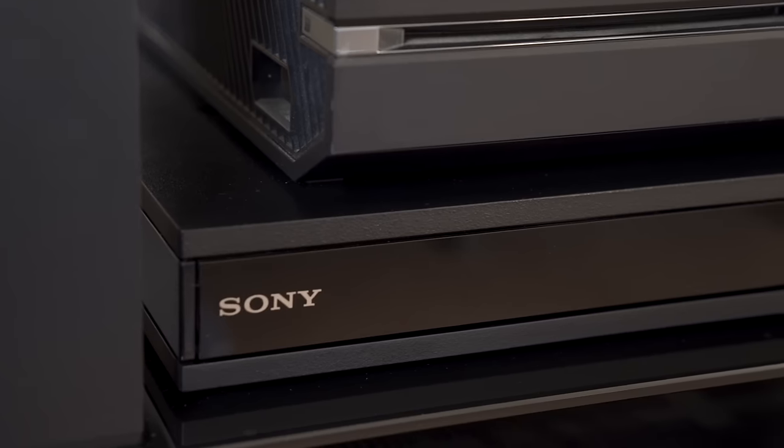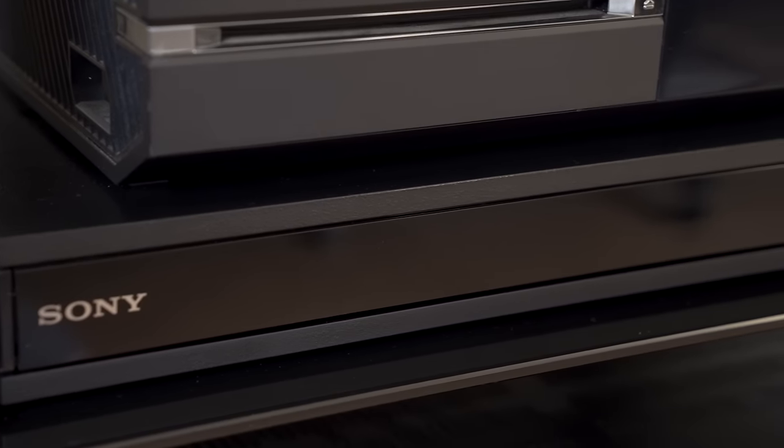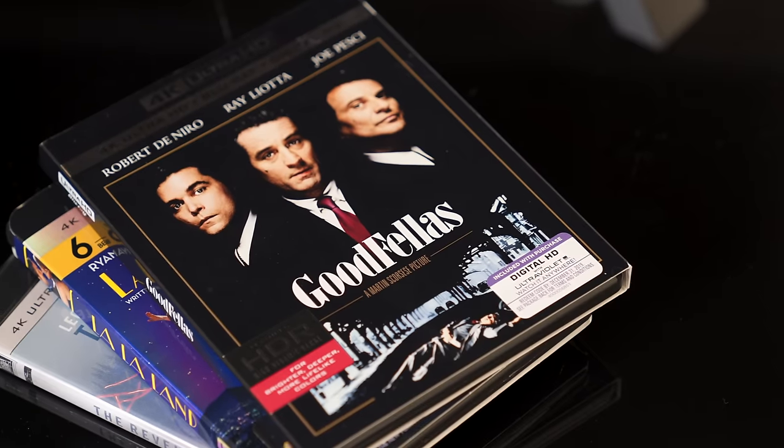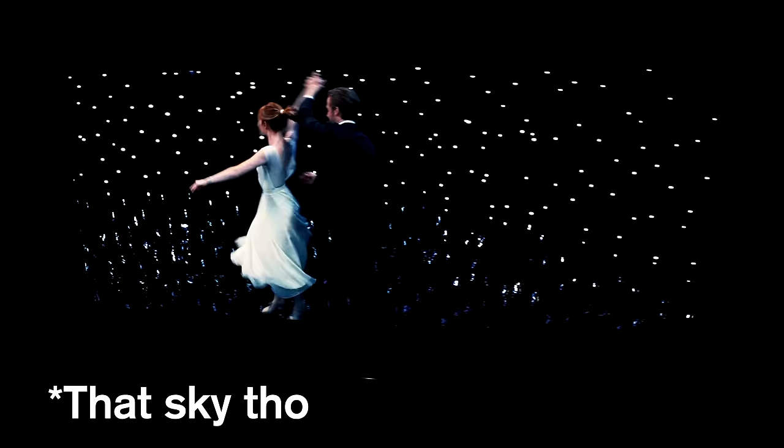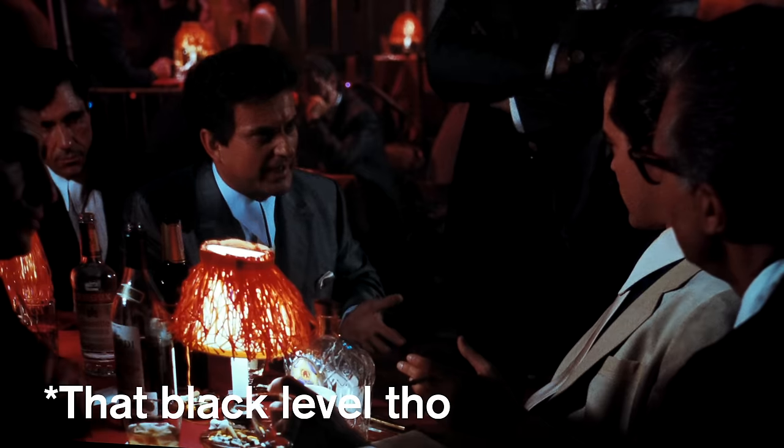Now, it's worth investing in the Sony X800 if you want the most out of this TV. Although it does look better in person than it does here on YouTube, check out these few clips I've recorded with the Revenant, La La Land, and Goodfellas running on the A1E.